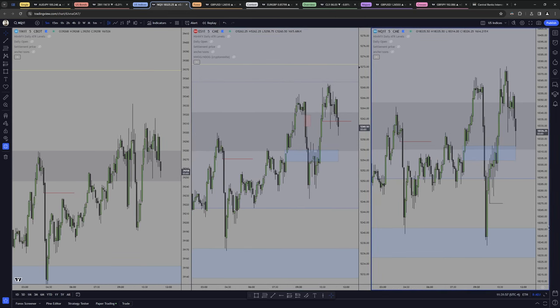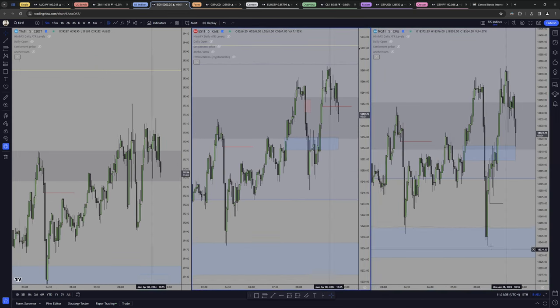Which one went lower? NASDAQ went the lowest. Yet NASDAQ is the one that went the highest up here — and this one, which didn't go as low, has not taken that level, which is this level right here.